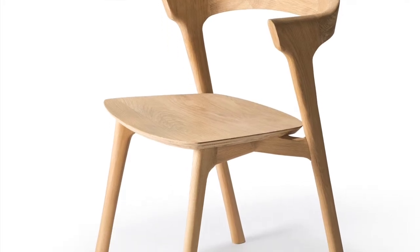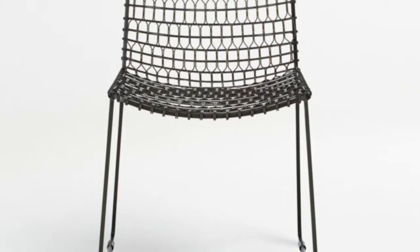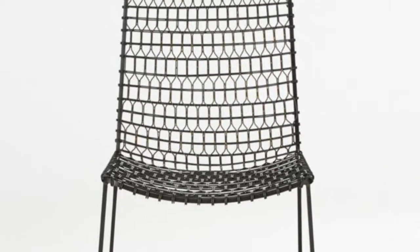If you need seating that will take a daily beating, going with an all-wood or metal chair may be your best solution. However, just keep in mind that a hard seating surface is not comfortable for long-term seating.